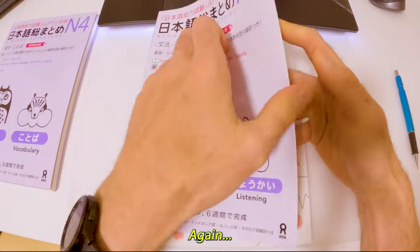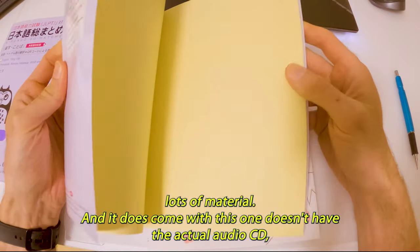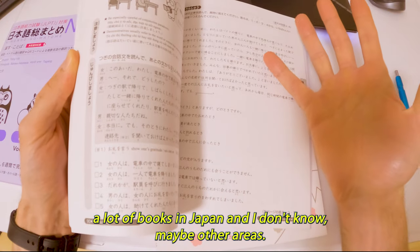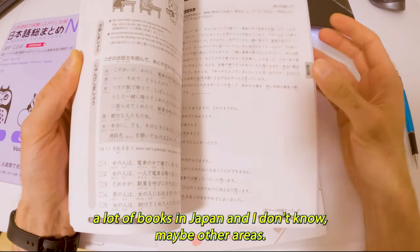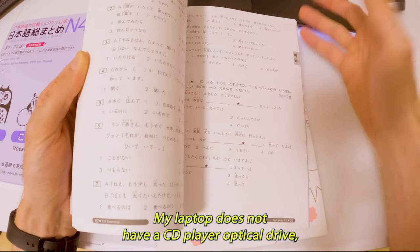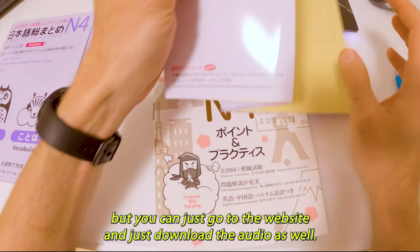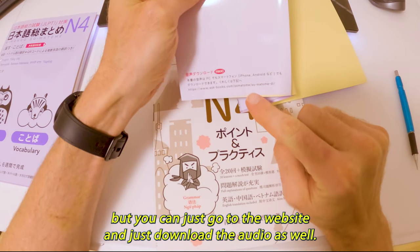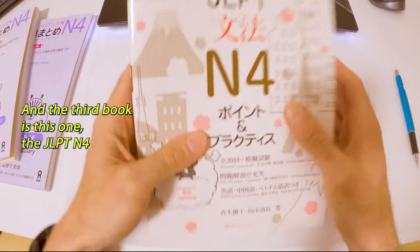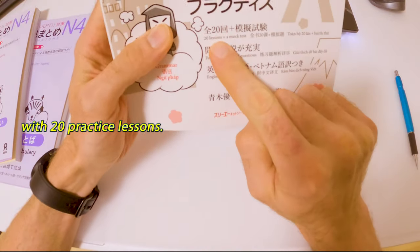So there's that first book. I got a second one here which is for reading and listening — lots of material. This one doesn't have the actual audio CD. A lot of books in Japan still come with CDs, but I don't have a CD player and my laptop doesn't have an optical drive. You can just go to the website and download the audio. The third book is the JLPT N4 with 20 practice lessons.